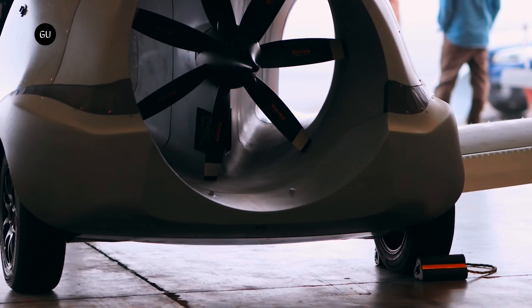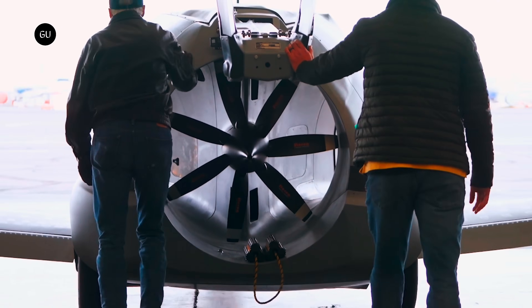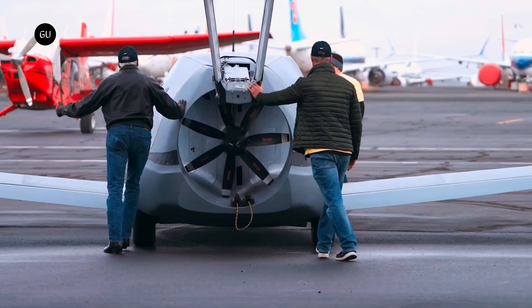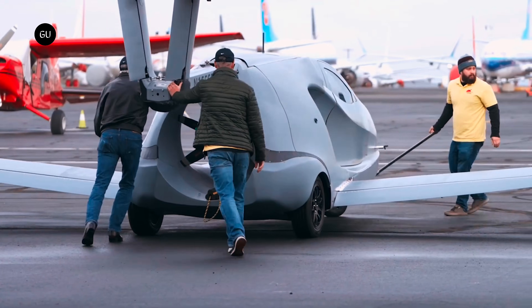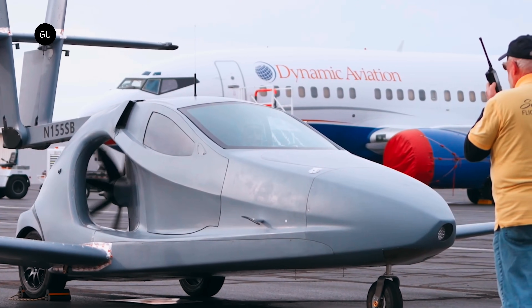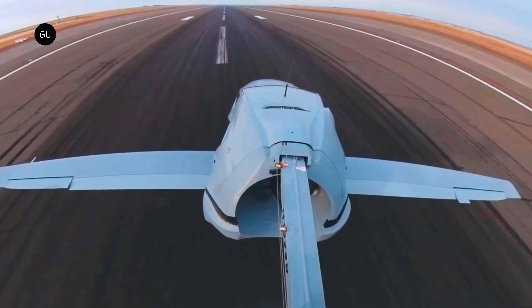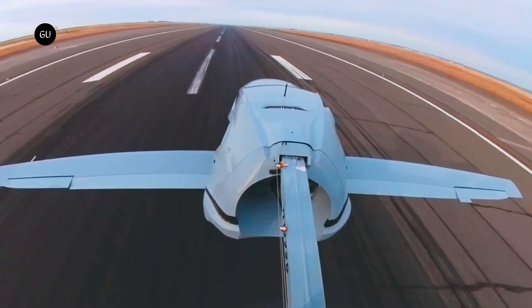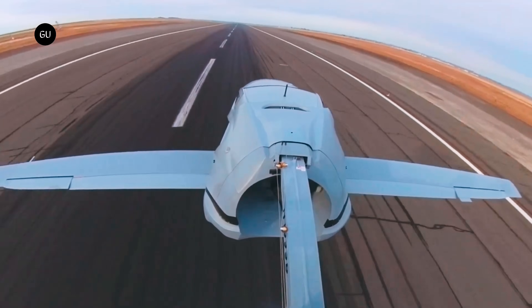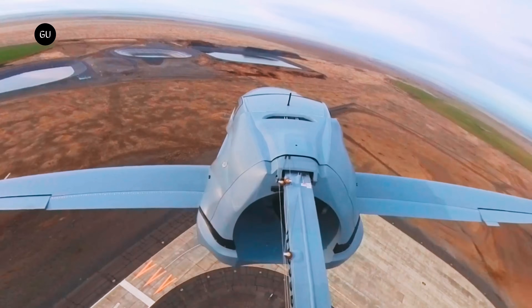A year after it was pronounced airworthy by the FAA, and 14 years after it was first announced, the Samson Sky Switchblade is officially off the ground. This street-legal three-wheeler converts to a 200 miles-per-hour airplane at the touch of a button. At Grant County International Airport in Moses Lake, Washington, the Switchblade lifted off for an exhilarating first flight, reaching an altitude of 500 feet and circling around to touch down some six minutes later.